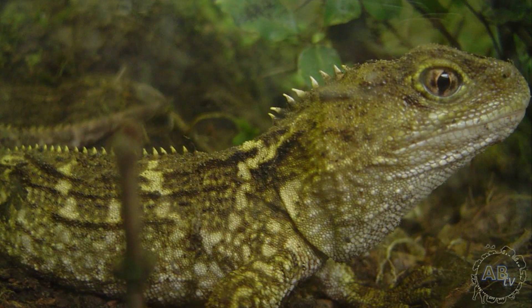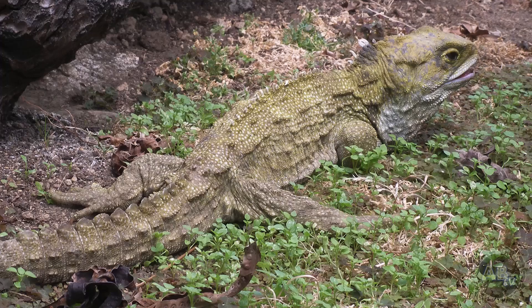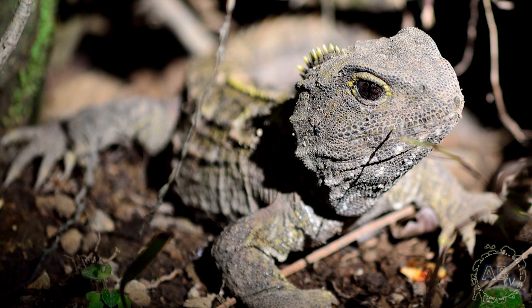Number 5: They take things slow. Believe it or not, Tuataras grow and mature at an even slower rate than humans. They take 10 to 20 years to reach sexual maturity and only stop growing at age 35. The average lifespan in the wild is roughly 60 years, but they can live to be well over 100 years old. Some experts even believe Tuataras can live up to 200 years in ideal conditions. Not only do they grow slowly, they reproduce more slowly than any other reptile. It takes females between 1 and 3 years to provide the egg with yolk, and then another 7 months to form the egg's shell.